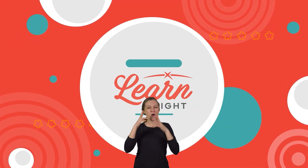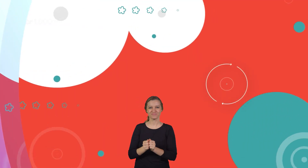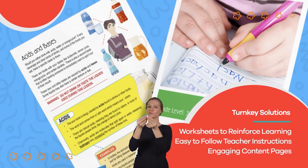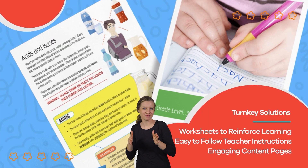Hope you had fun learning with us. Visit us at learnbright.org for thousands of free resources and turnkey solutions options for teachers and homeschoolers.